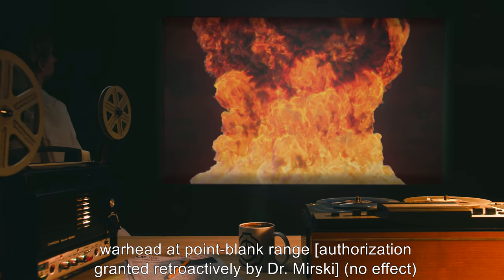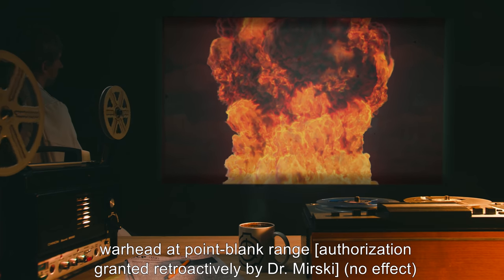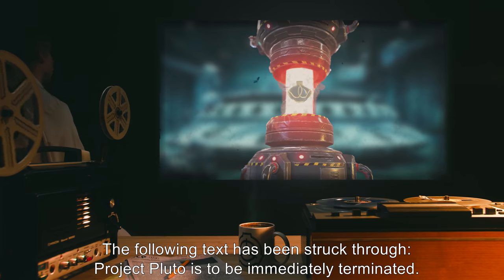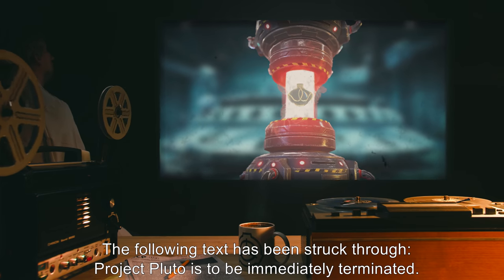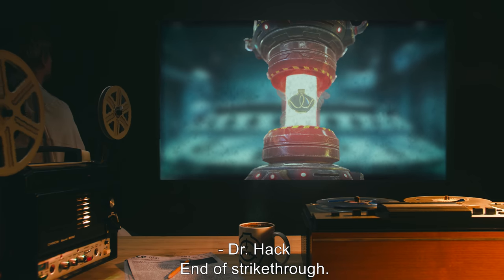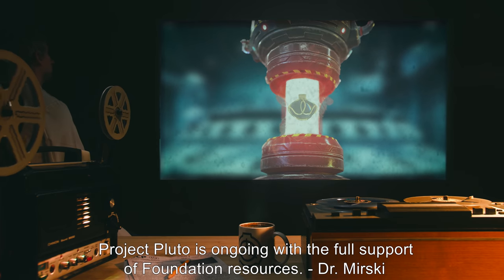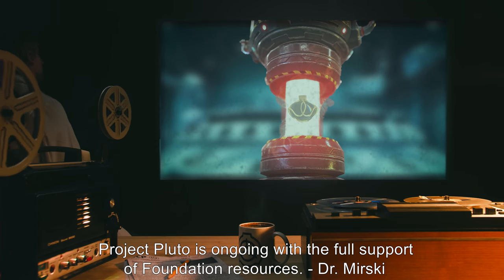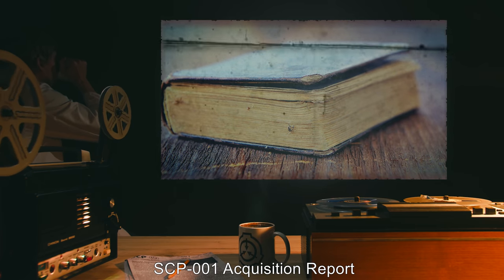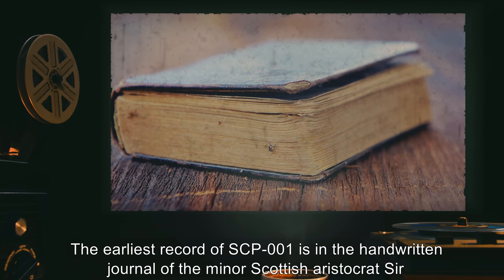Detonation of plastic and solid explosives up to 0.5 kilotons TNT equivalent at point-blank range: no effect. Detonation of a 15 kiloton TNT equivalent atomic warhead at point-blank range, authorization granted retroactively by Dr. Mirsky: no effect. The following text has been struck through: 'Project Pluto is to be immediately terminated. — Dr. Hack.' End of strikethrough. Project Pluto is ongoing with the full support of Foundation resources. — Dr. Mirsky.